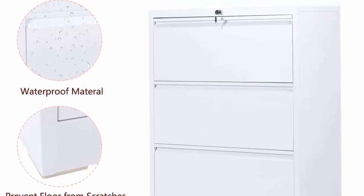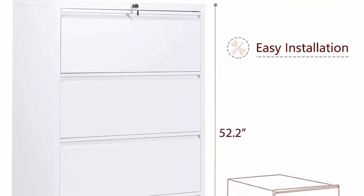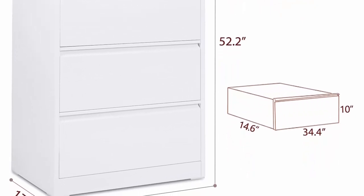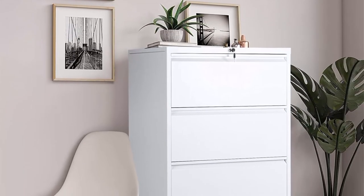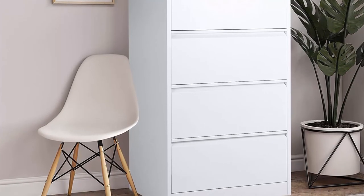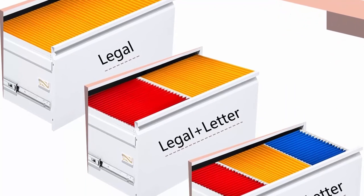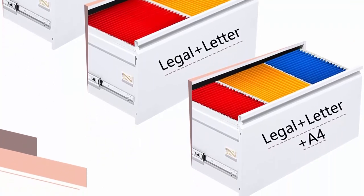Anti-tilt interlocking system: one lock and two keys secure all drawers, and only one drawer can be opened at a time preventing tipping. Humanized designs include 8 anti-collision reinforcements keeping the cabinet quiet, full extension ball bearing slides for easy operation, and plastic pads to prevent floor scratching. The white lateral file cabinet ships in two packages, delivered in two to five business days.